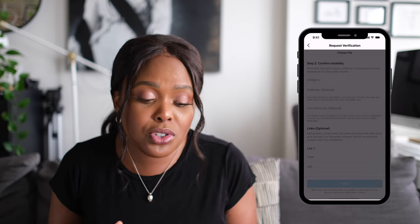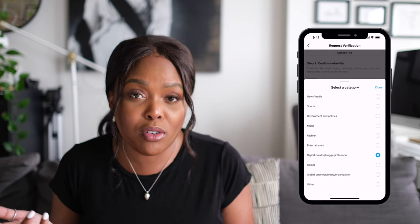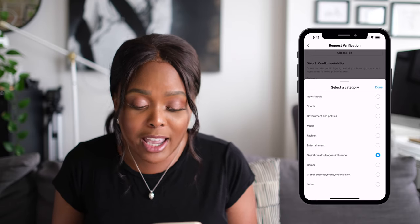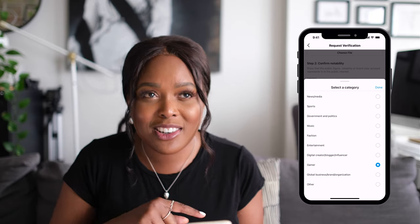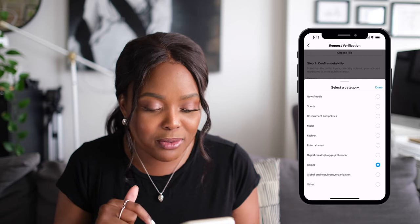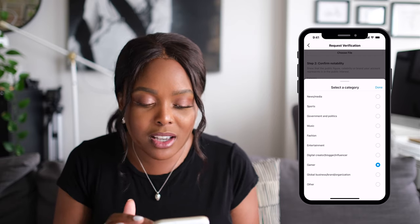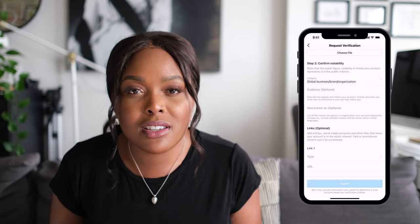You're going to choose your category, which they also expanded out. They've actually included digital creator, blogger, and influencer — so that's super key to the influencers out there. Gamers, here's looking at you, Dan — Dan is our video editor but also has a gaming account. So that's where you would put who you are: entertainment, fashion, music, news or media, et cetera. For our client, we used global brand organization because it's a company.